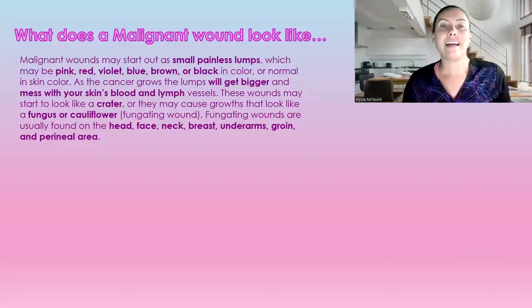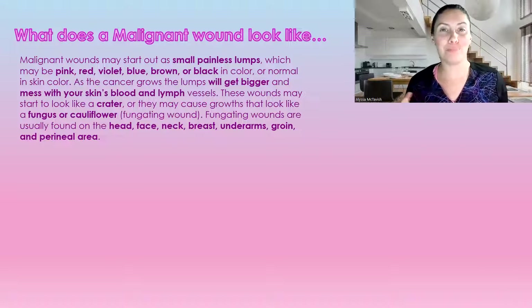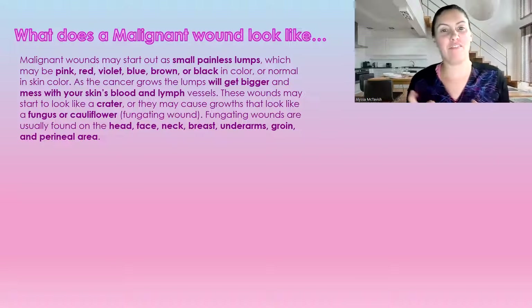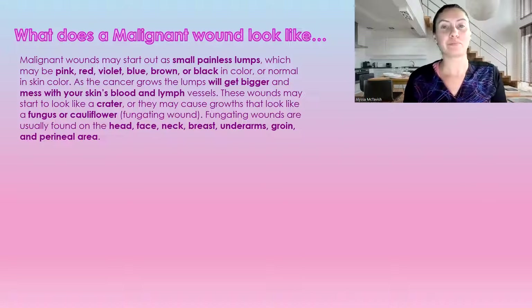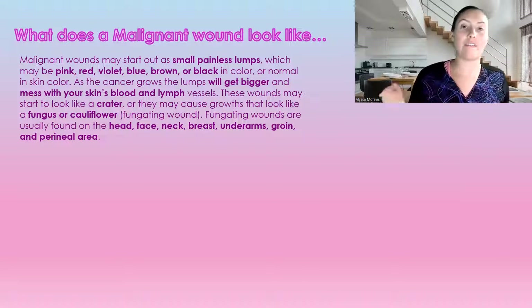So what does a malignant wound look like? They normally start out as small, painless lumps. They can be a variety of colors — pink, red, violet, blue, brown, black — but it can also be just your normal skin color. It will get bigger, and it starts affecting your blood and lymphatic vessels.